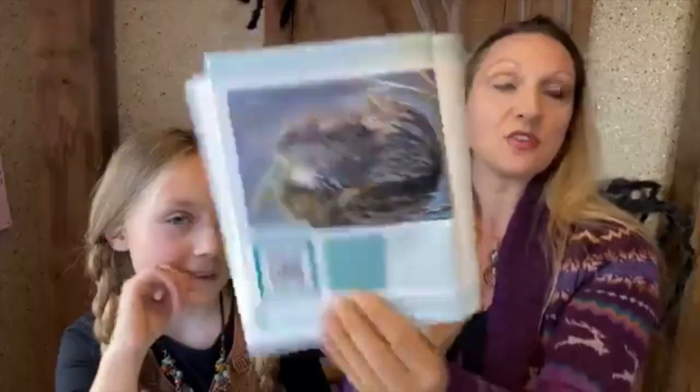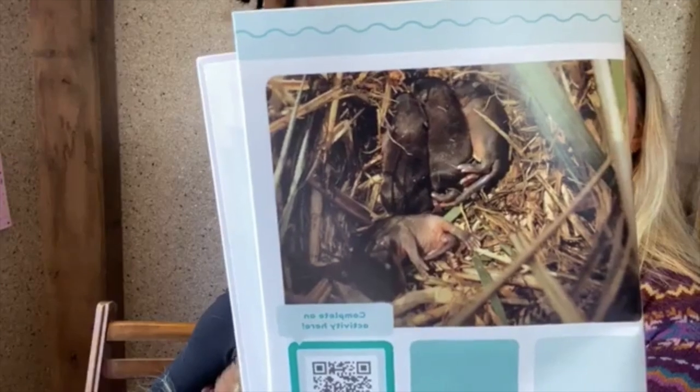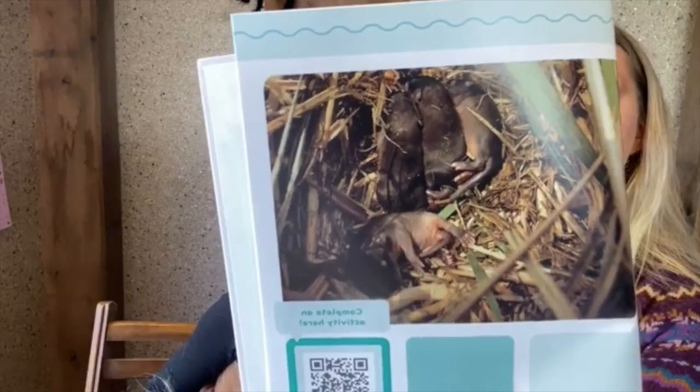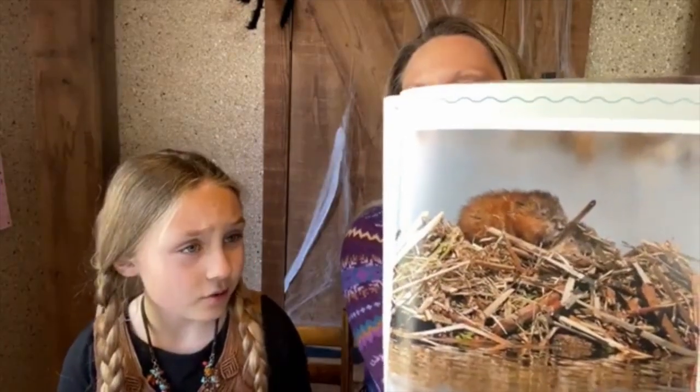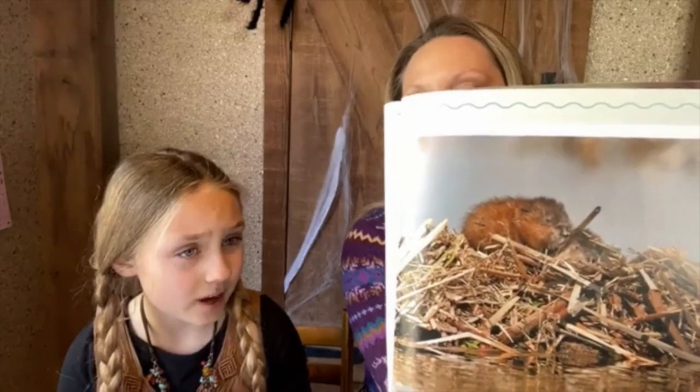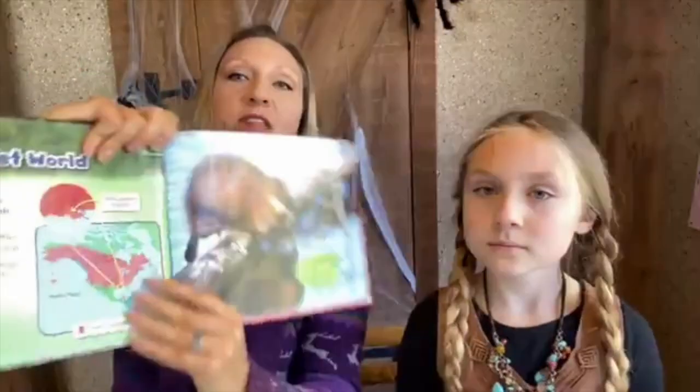Muskrats eat plants in the summer and other creatures in the winter when plants aren't available. Mother muskrats give birth to two or three babies each summer — there can be up to 10 babies in each litter, with two to three litters every summer, so they could have up to 30 babies in just one summer! Muskrat babies are called kits. They grow fast — kits can live on their own after four to six weeks. Muskrats only live about one year in the wild.